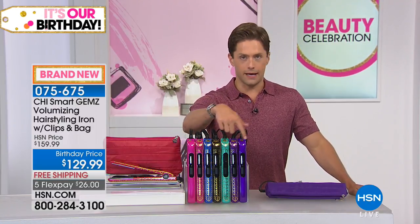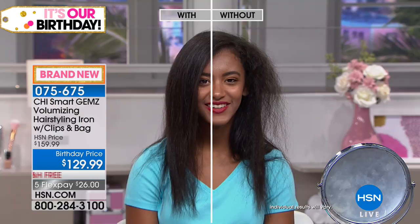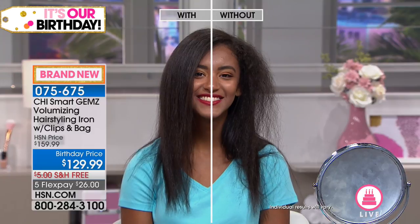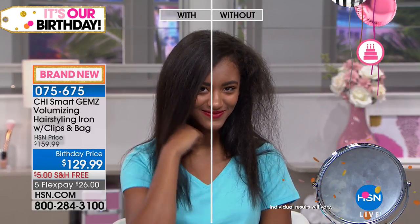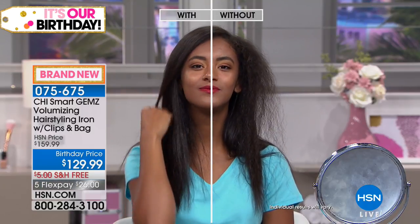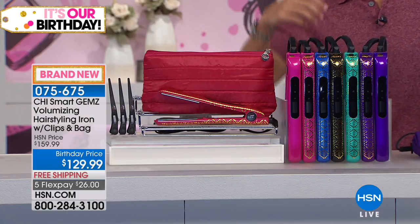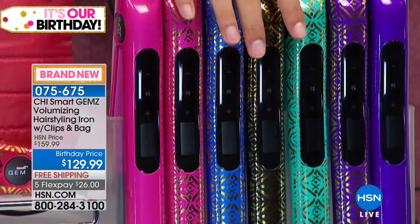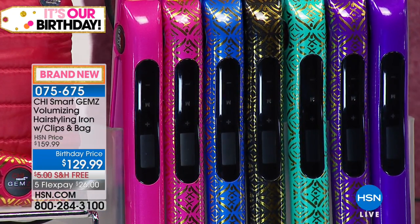What you're seeing on your screen — do not call this a flat iron, because it will flap you. It is not a flat iron. This is a styling iron. Look at what this one-of-a-kind Chi Smart volumizing hairstyling iron is capable of doing, because it has real gem technology in it: zirconium, titanium, and ceramic.